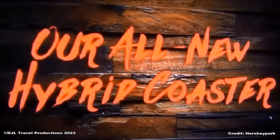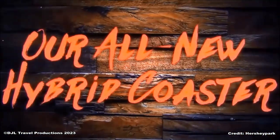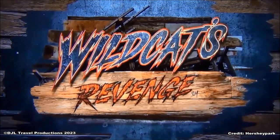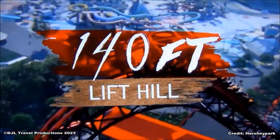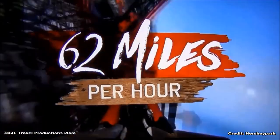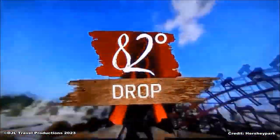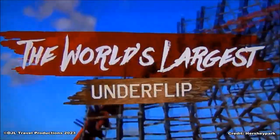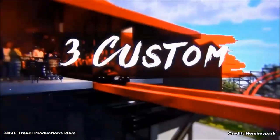Wildcat is back and seeking vengeance. Our all-new wooden steel hybrid coaster, Wildcat's Revenge, takes riders through one-of-a-kind thrills found only at Hershey Park. Climb a 140-foot hill, hit max speeds of 62 miles per hour, dive into an 82-degree drop, invert four times, and stalk your prey through the world's largest underflip on three custom trains.